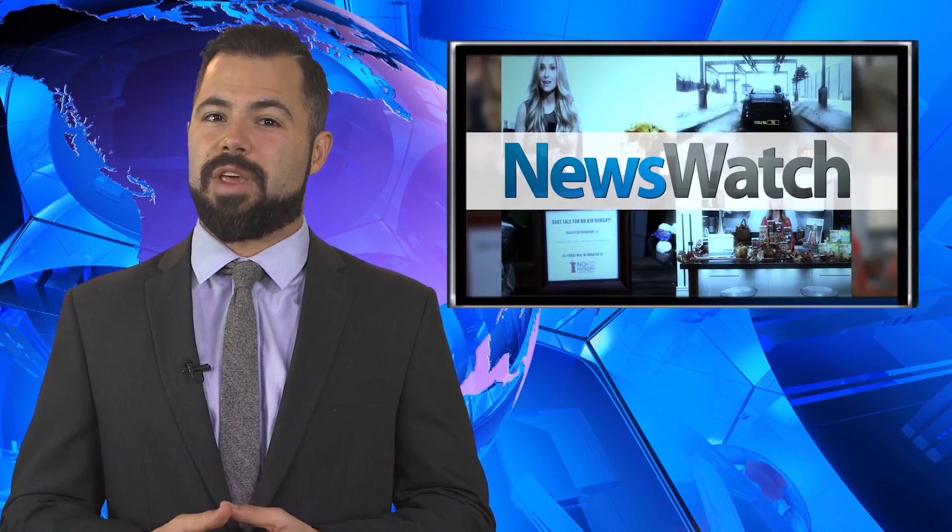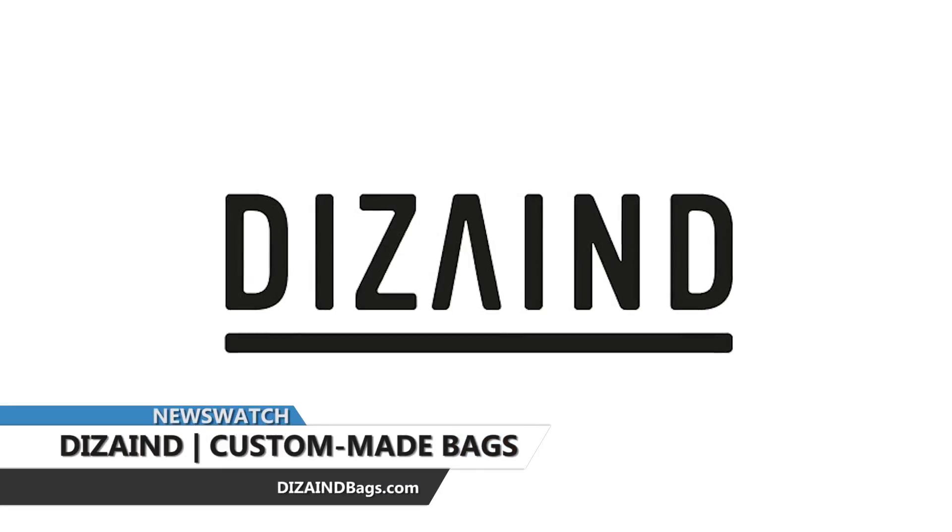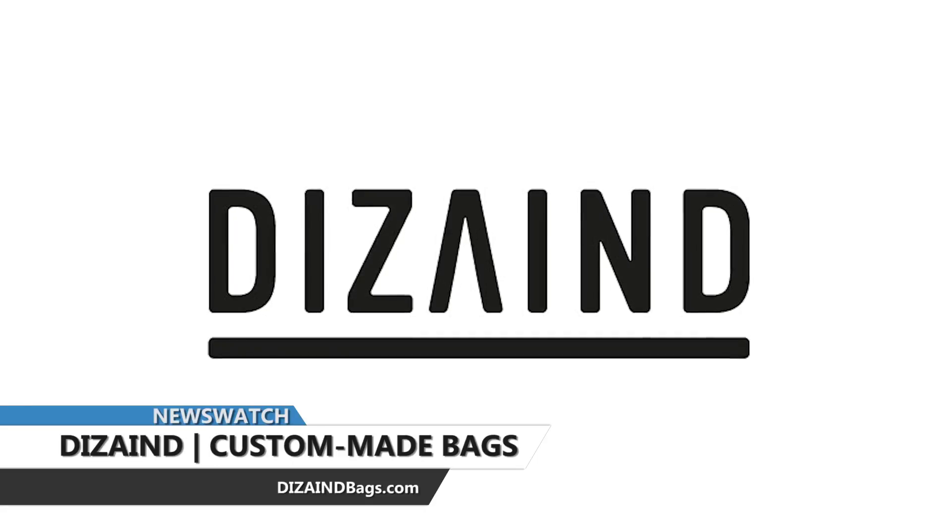Purses are an accessory that most women use and wear every day, but there hasn't been a tool for women to create their own purse to fit their unique style — until now. Check out Designed, the Swiss bag brand that allows you to design and create a personalized handbag.